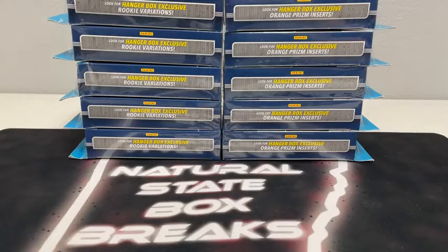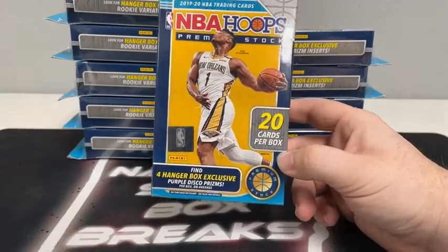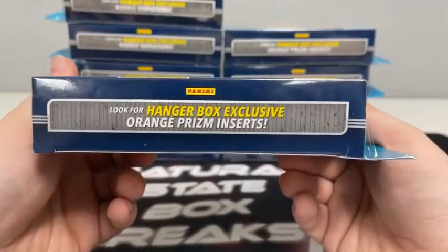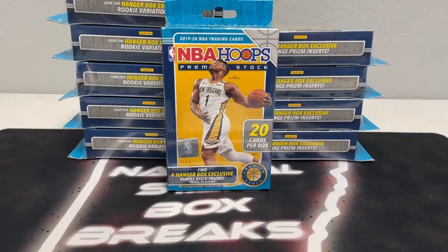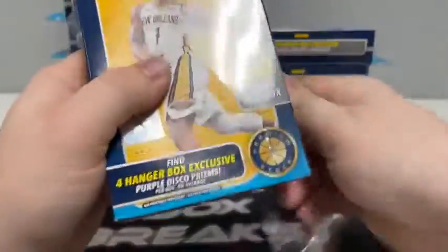All righty, what's up you guys, and welcome to Natural State Box Breaks. We are just about set for our first of only two breaks tonight, getting started with the NBA Hoops Premium Stock Hanger Break. Then we've got our big football mixer coming up after this in about 30 minutes. It has been a little bit since we've opened any of these hangers — we've opened a ton of the Megas, Solos, and Blasters, but the hangers have just been sitting. We've got 10 of them in the break tonight, 20 cards in each hanger box. We should see four hanger box exclusive purple disco prisms per box on average, plus hanger box exclusive rookie variations and orange prism inserts. All cards do ship — they'll get sorted, packaged up, and ship out first thing tomorrow.